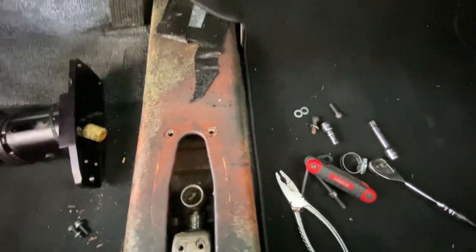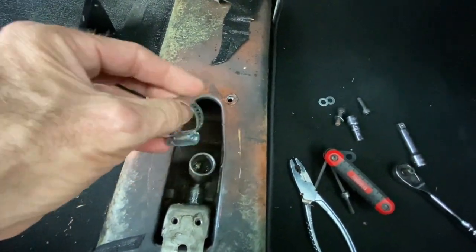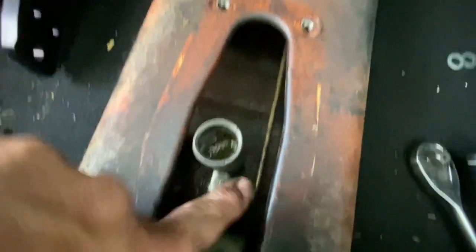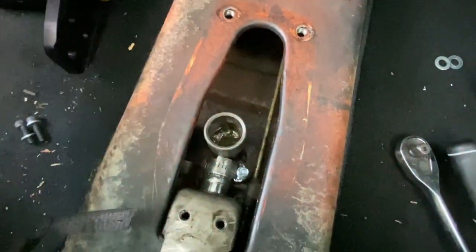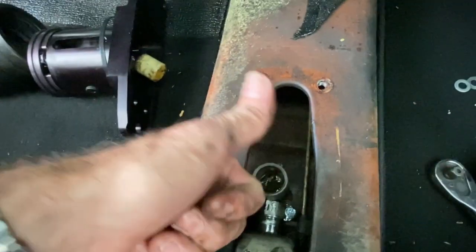I am going to try to fix this with a hose clamp. Let's see what happens. See? Hose clamp. Now it's nice and sturdy — at least to get home from the track. No workshops, no tow trucks.